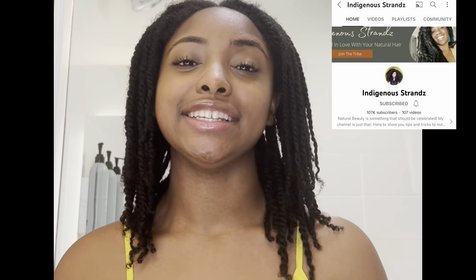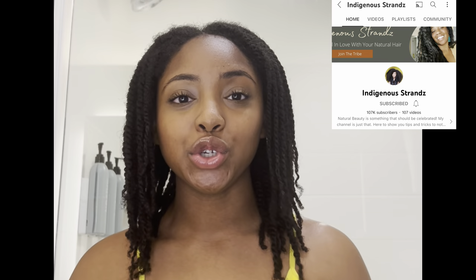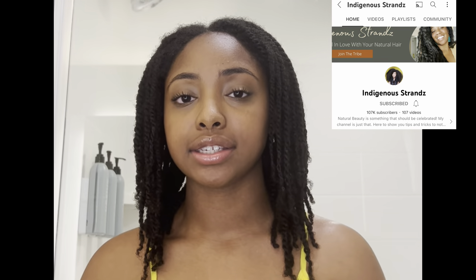My hair care routine was definitely inspired by the natural hair guru expert herself that has blessed the YouTube internet — Miss Indigenous Strands. If you have not heard of the Indigenous Strands hair channel on YouTube, I'm gonna link her information down below in the description box. Please check her out. She has inspired my hair care routine so much and she is the reason that I use most of the products I use today. If you're not familiar with her routine, I definitely suggest you go check it out on her channel, but I will give you a brief overview.